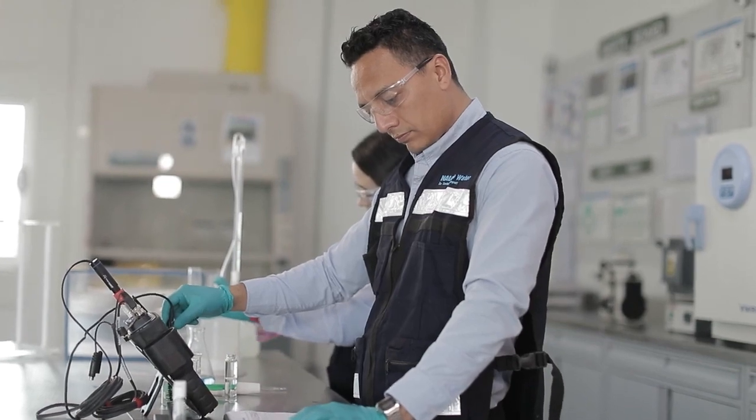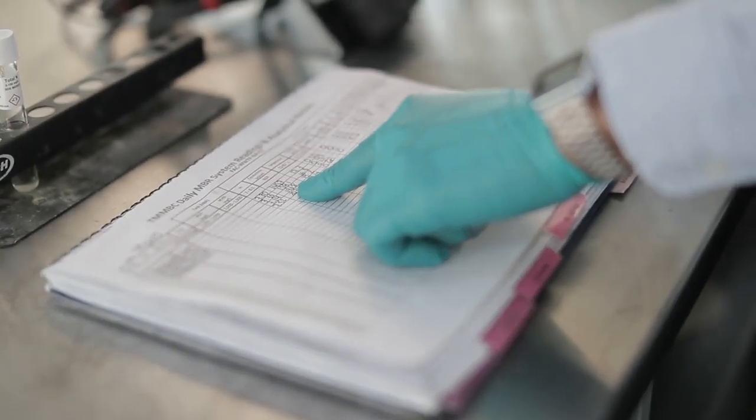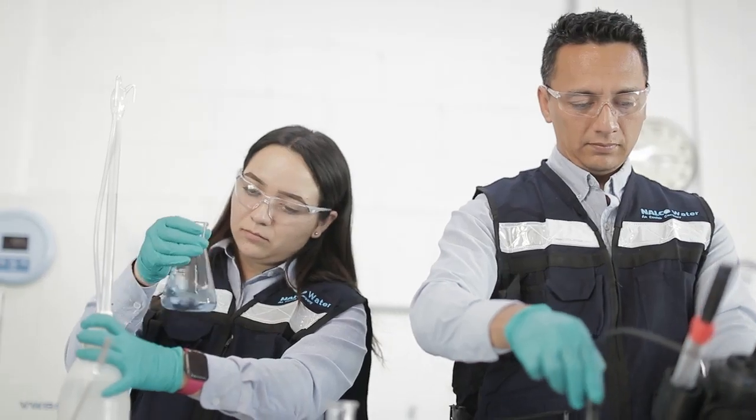As we do our part to support the Global Toyota Environmental Challenge 2050, these systems not only represent a significant savings here at the Baja plant, they also provide real-world data and expertise that can be shared with other Toyota facilities. So the opportunity for impact is enormous.